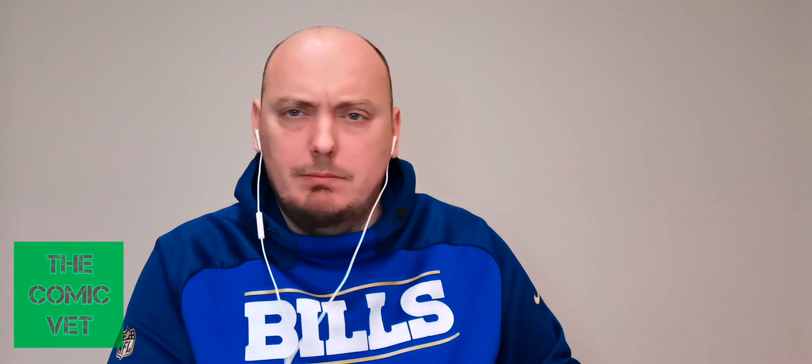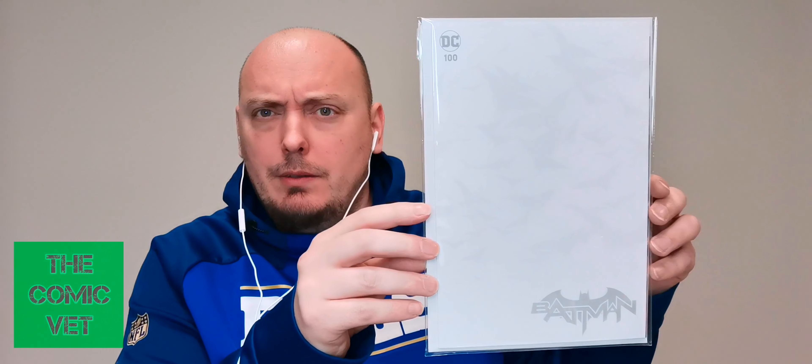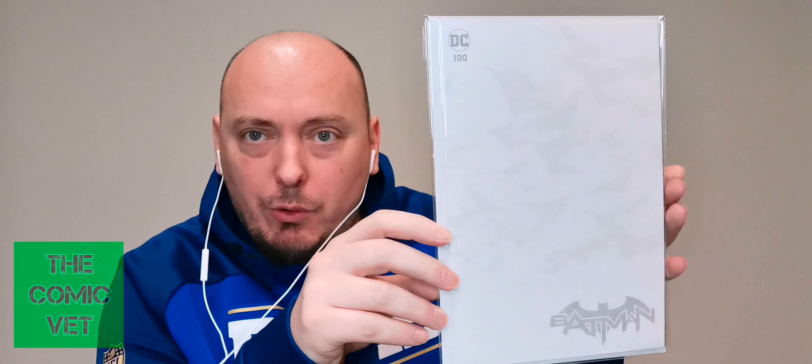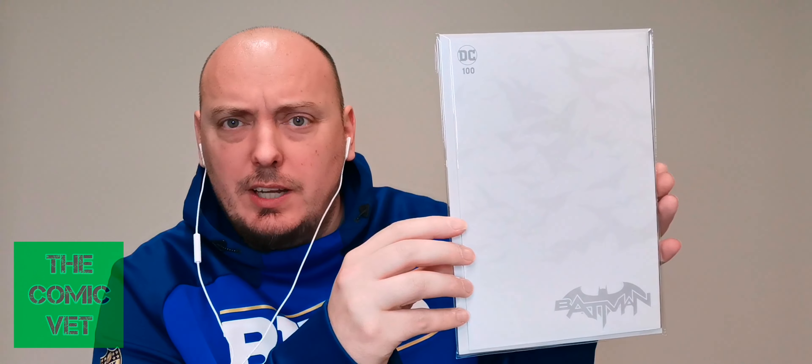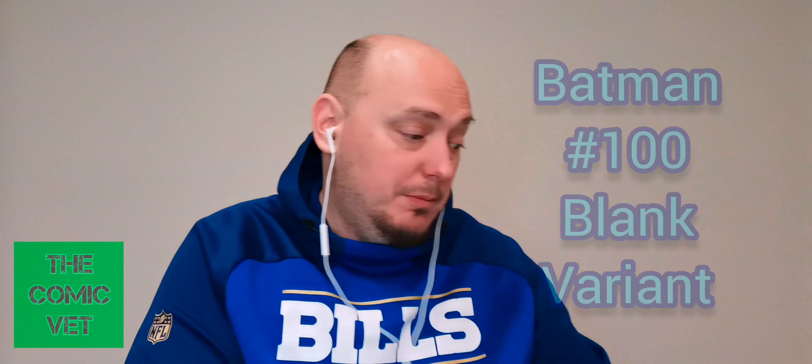There's nothing written on the back of this one, but it does feel like a thicker book — maybe like an anniversary edition kind of book. This is Batman 100, like a white sketch cover. This is actually really cool. I enjoy sketch covers like this. I'm not sure if this is worth a significant amount of money, but I love getting sketch covers, especially ones that have a little bit of flavor to them like this one does. I'm pleased with that one.